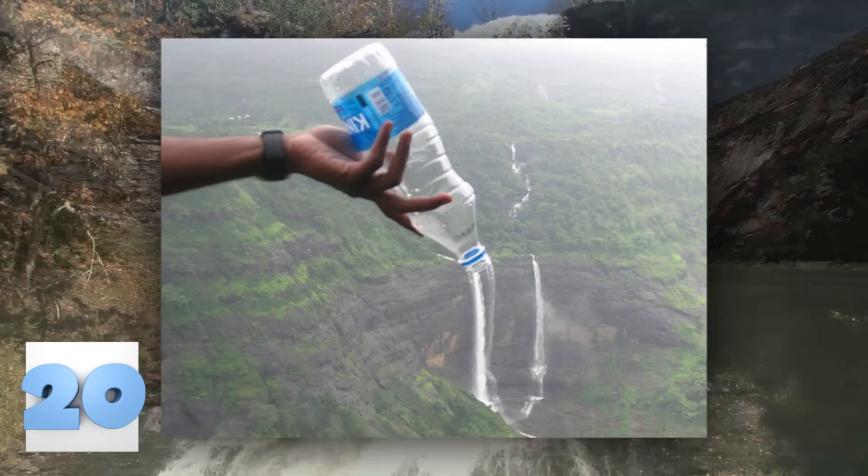Number 20 – The Bottled Waterfall. All bottled water claims to come from pure and natural sources such as natural springs, waterfalls, or lakes. Here you can see the person is giving back to the environment in their own way. No, this method doesn't actually replenish a dry stream or increase the water in any lake or river. It just makes for a good picture.